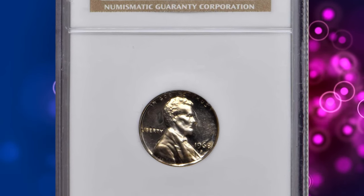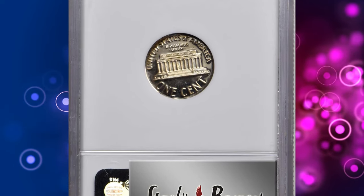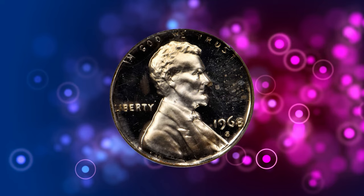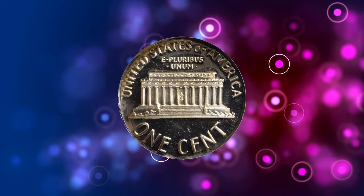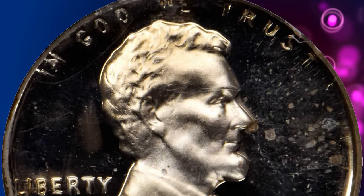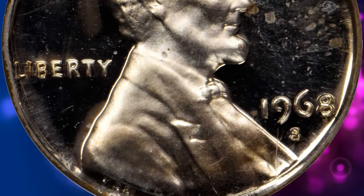1968-S Lincoln cent struck on a proof dime planchet, graded PR64 Cameo by NGC. According to Stack's Bowers, this is a rare wrong planchet error involving modern U.S. mint proof coinage. The cent design is well centered on the dime planchet, with all devices sharply rendered with a frosty texture that contrasts markedly with deeply reflective fields. Bright and brilliant with outstanding visual appeal.